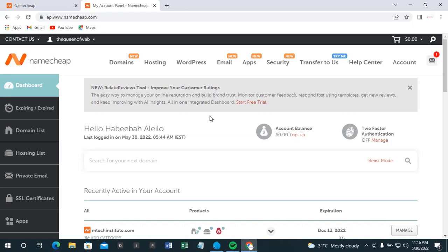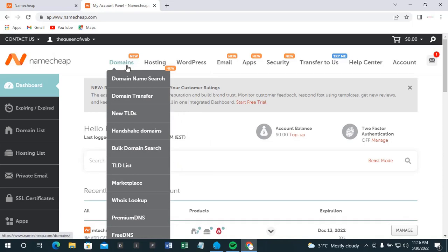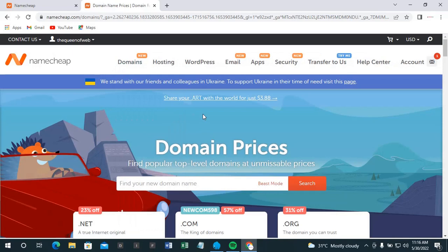Having done that, after you've signed up and logged in, come to Domains. It says you should find your new domain name here, so you need to check the availability of that domain.